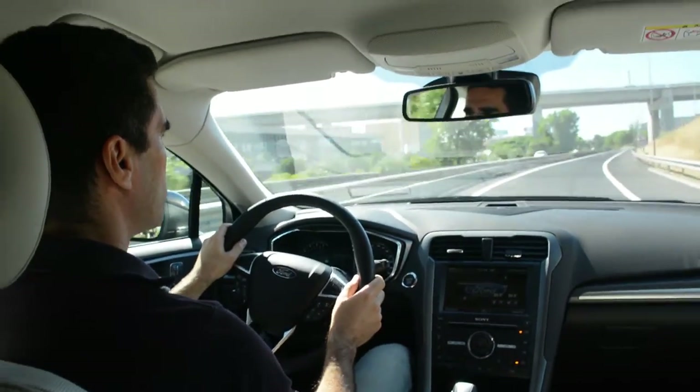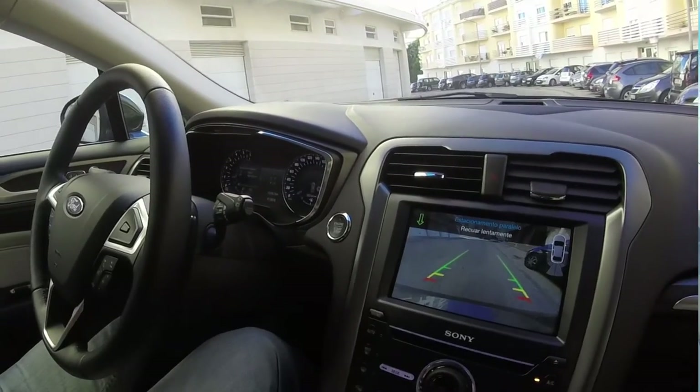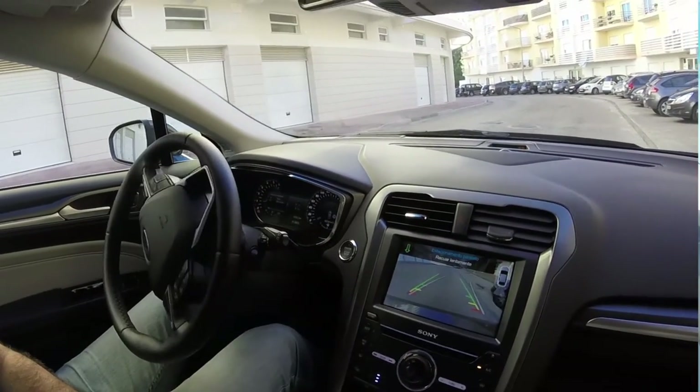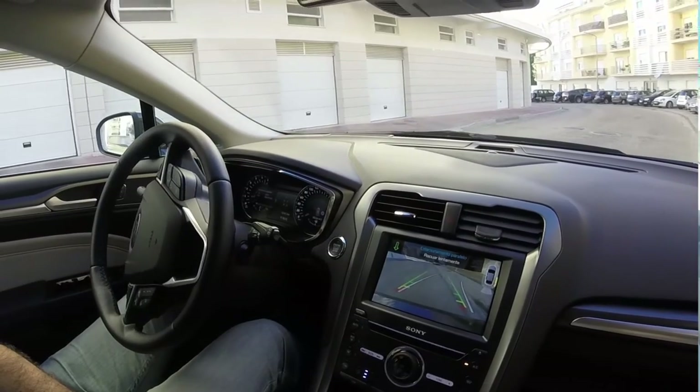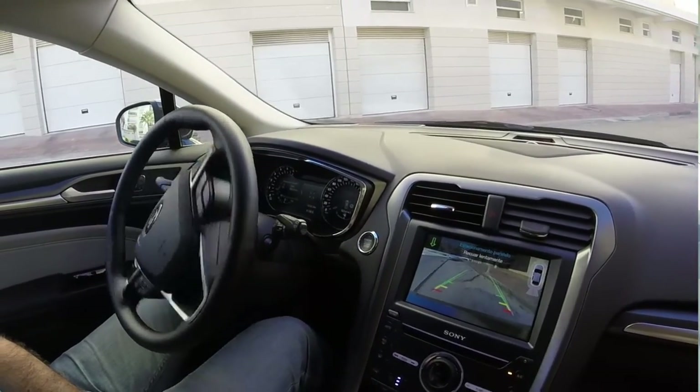Temos também um sistema que dá muito jeito, que é o estacionamento automático, que cada vez mais muitas marcas têm incluído. Este funciona bastante bem — funciona em estacionamento paralelo e em perpendicular, super fácil: é só carregar num botãozinho, selecionar a marcha para trás e para a frente, e vai fazendo as manobras todas por nós.